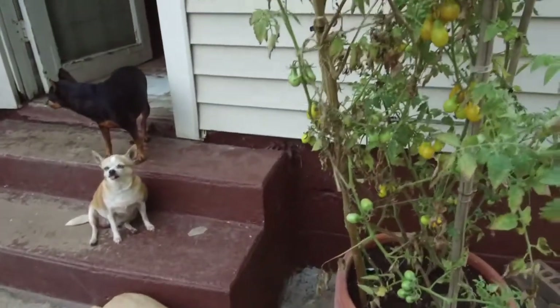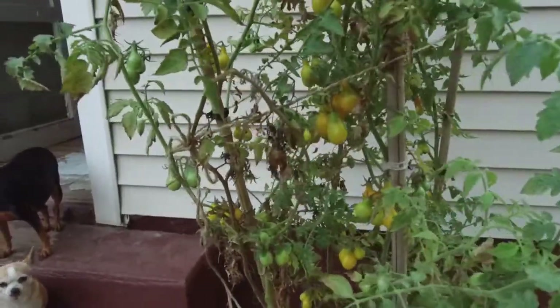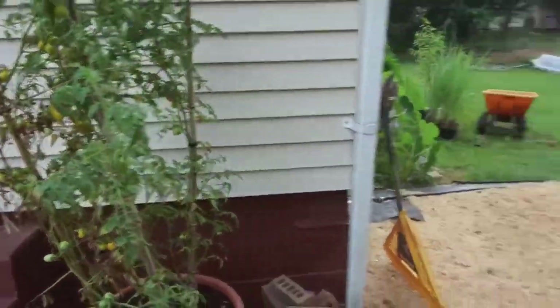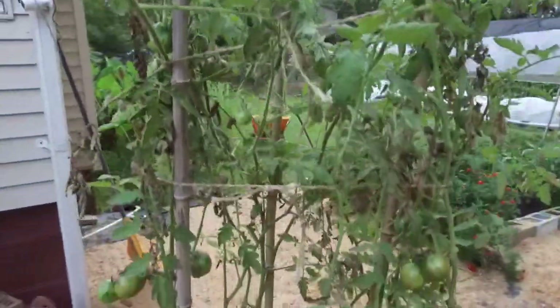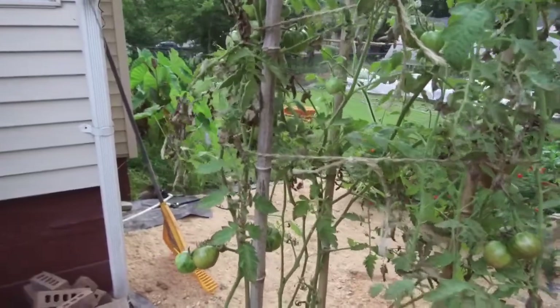Here's my yellow pear. This thing is wrapping up a whole lot the last couple days — I'll be picking a lot of these off today. Next one over here is my black cherry. Still getting tomatoes off these things. I really like this black cherry — I like the thin skin on them and the good flavor.